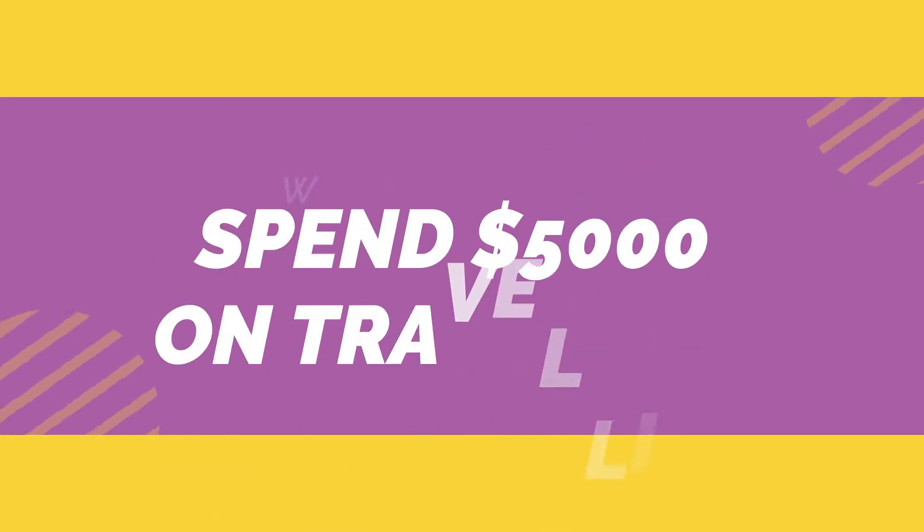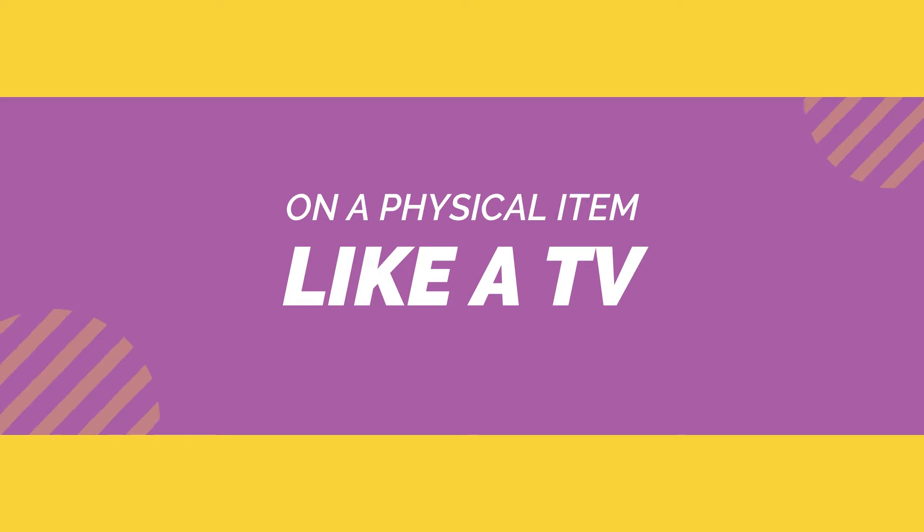Would you rather spend $5,000 on traveling or on a physical item like a TV? Oh, go travel! I'd choose travel as well. Live for the moment. A TV is entertaining, but when you travel, you learn and you get entertained. I'm sure most of you travel a lot too — not now because of the pandemic, but hopefully everything will be fine and we can all travel again.